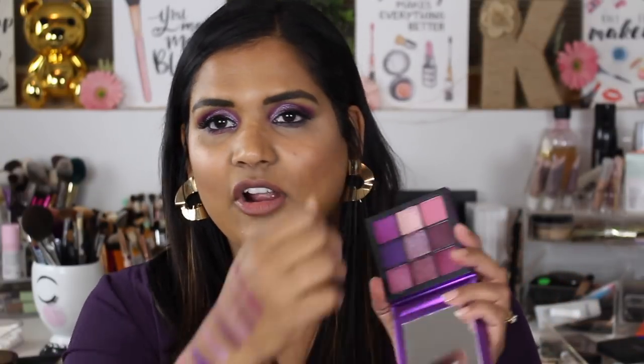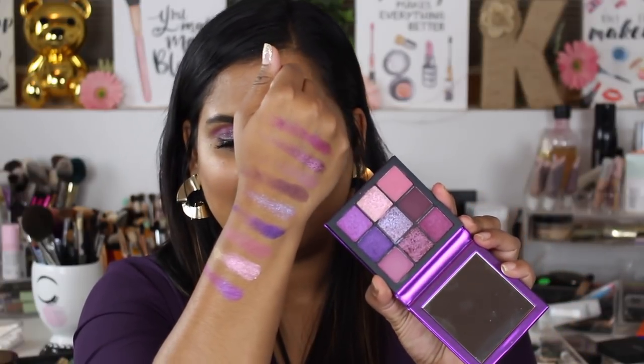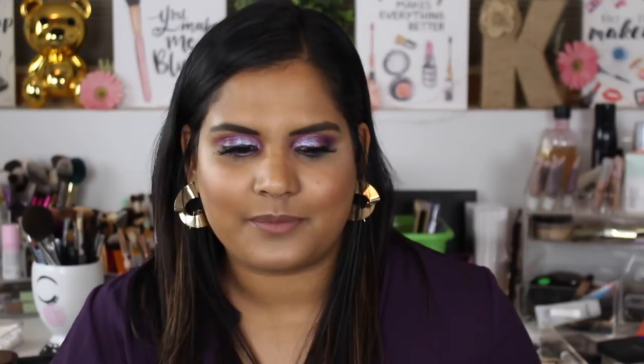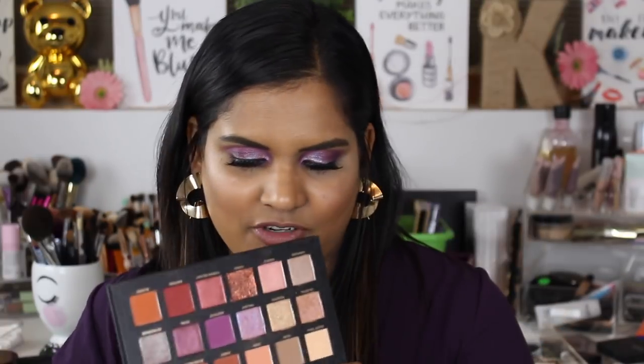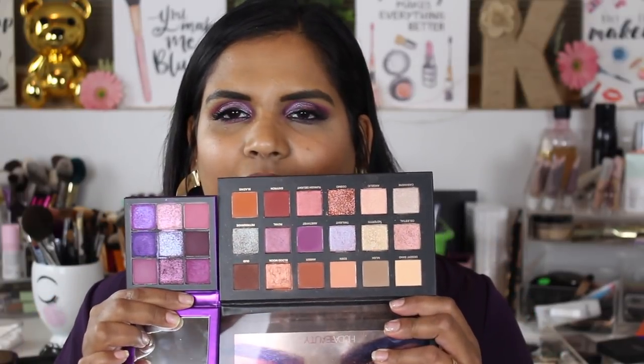These are currently available on Sephora's website so I'll link them down below if you want to shop. I also want to compare it to the Desert Dusk — it definitely feels like a miniature version of the Desert Dusk palette. I can definitely see some inspiration from that one in here.